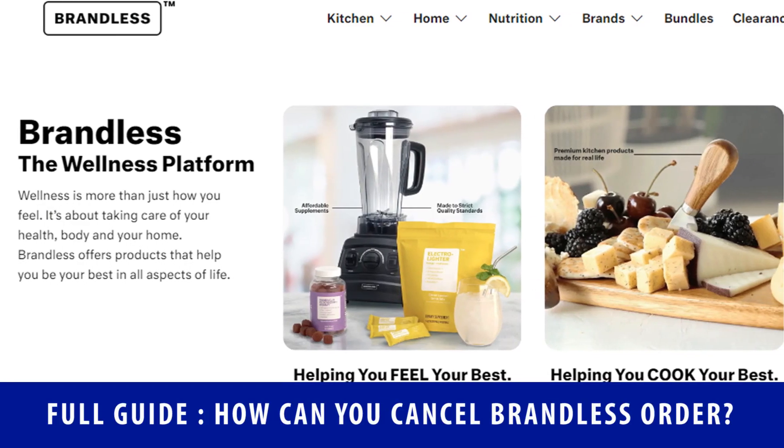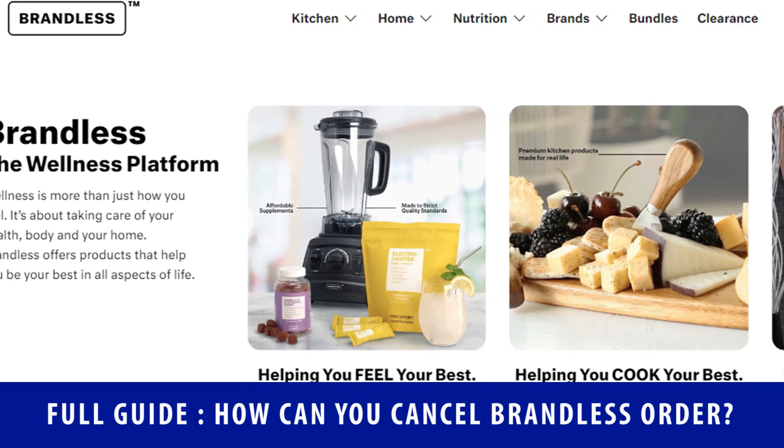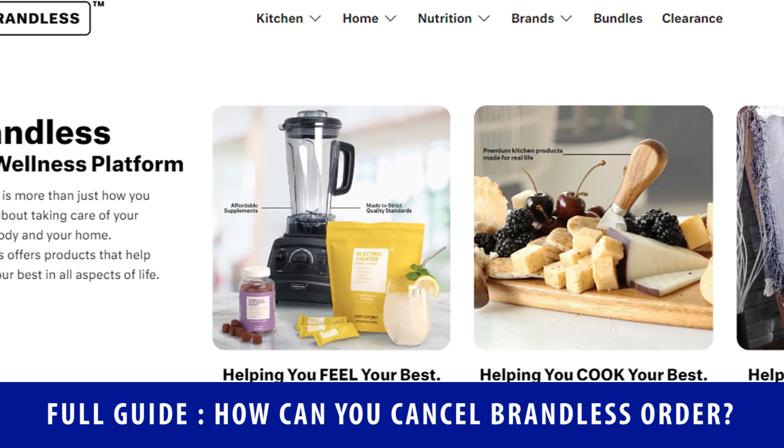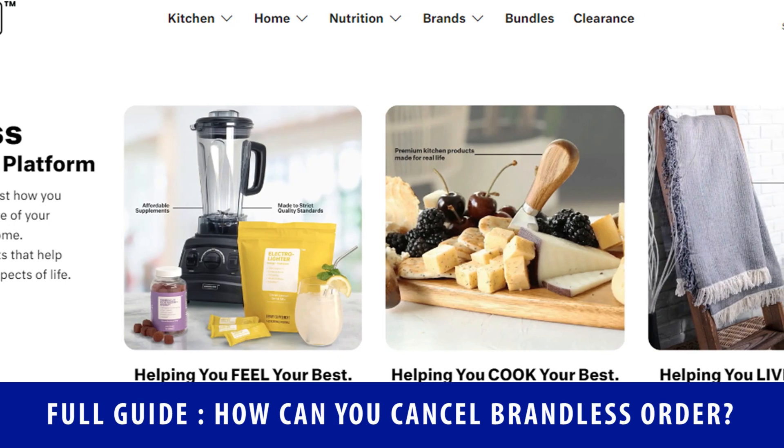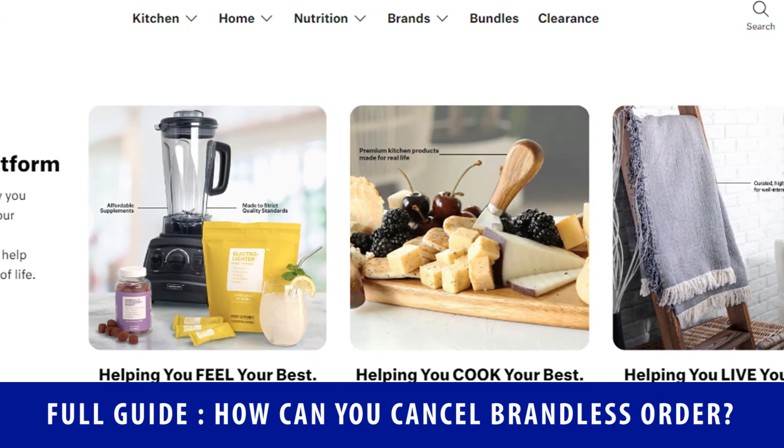Hello friends, today's video is on how you can cancel a Brandless order. In this video we are going to tell about how you can cancel your Brandless order. If you have any problem with your Brandless product, then grab some knowledge to cancel a Brandless order.